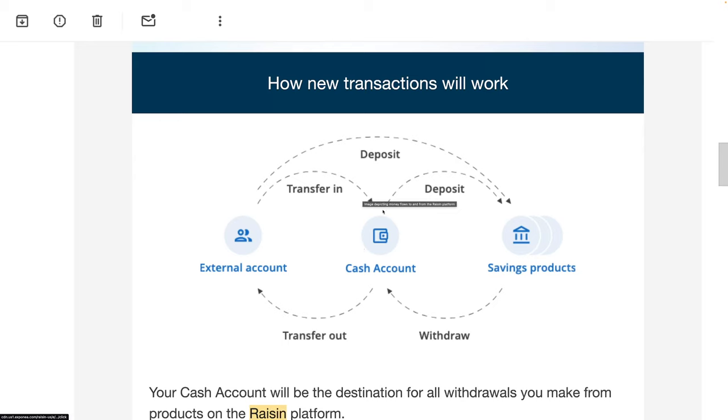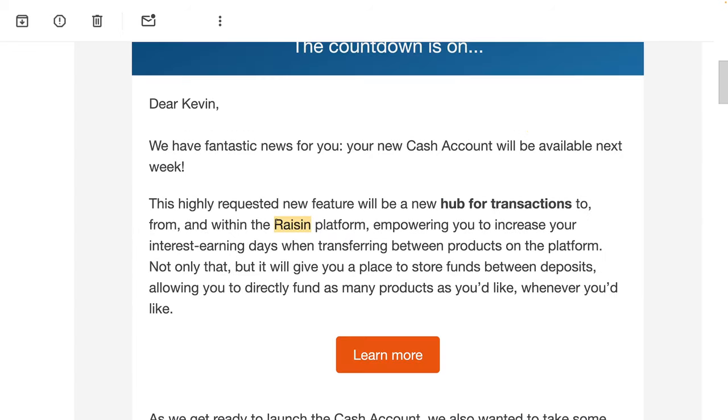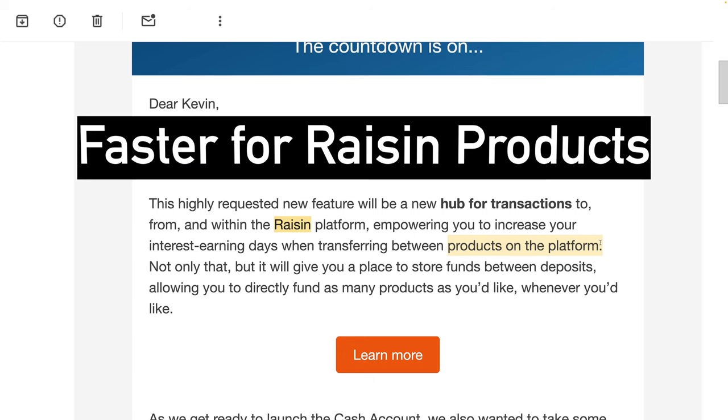So it adds an extra step that you have to do, whether you're going to take the money out or add money to it. Here's what it says about the benefits: initiate deposits to other products on the platform and begin earning interest in as little as one business day; initiate a transfer to your external account in as little as one business day. The thing that threw me is that in a lot of this communication they're saying it's faster — but that's about buying other Raisin products faster, not about faster deposits or withdrawals from your external bank.